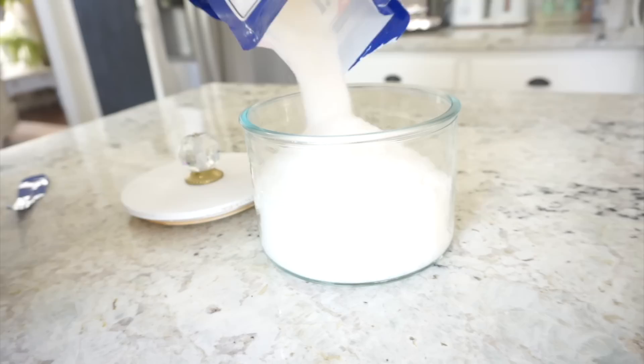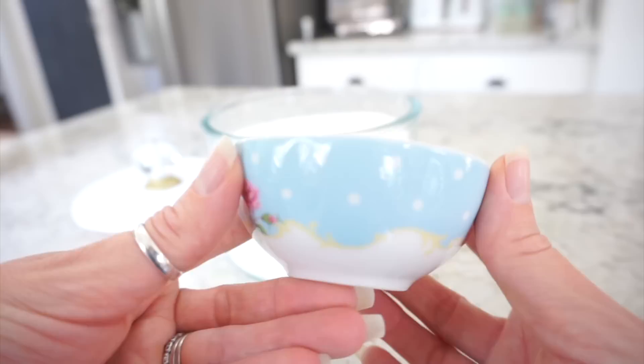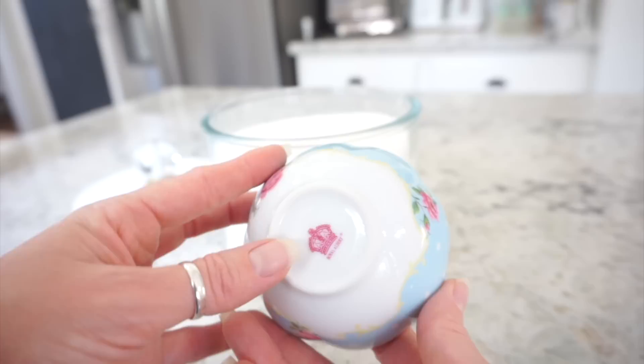I wanted to be different and add something other than a plastic scooper, so I'm going to be using one of these pretty measuring cups for my scooper. I found this set at HomeGoods a while back.